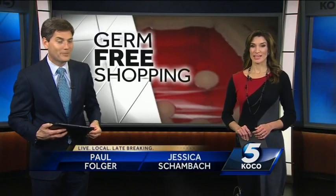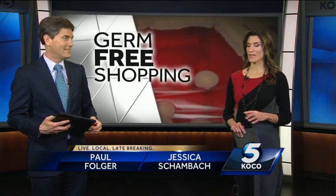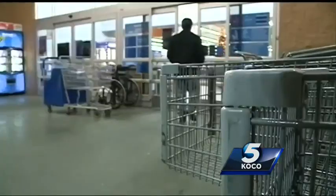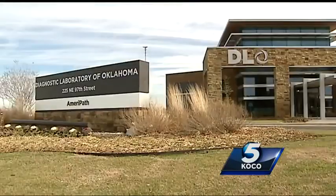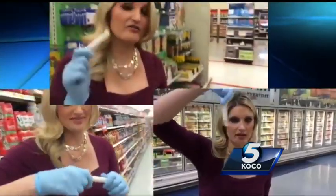It is impossible to escape germs, especially when you head to the grocery store. KOCO's Abigail Ogle did the dirty work to find the biggest mistake that we all make trying to wipe out germs. We've all touched them — shopping cart handles — a breeding ground for all types of nasty bacteria. But what about those wipes you see everywhere? Do they work? With the help of Diagnostics Lab of Oklahoma, we did an investigation of our own.